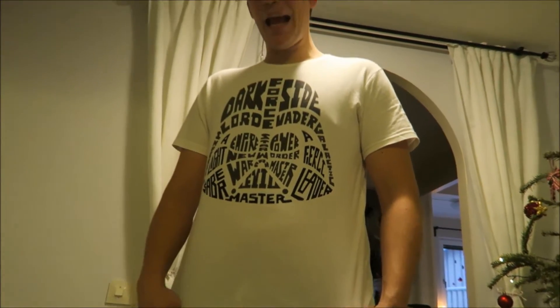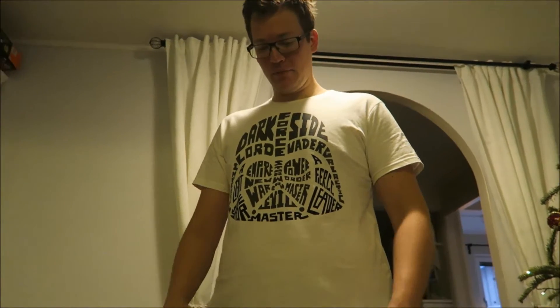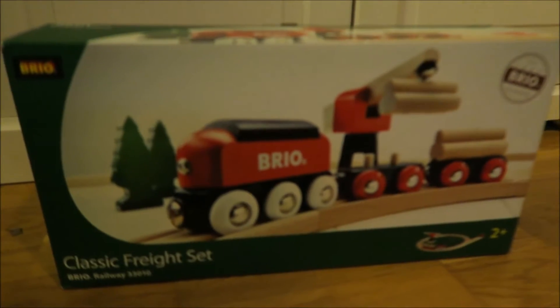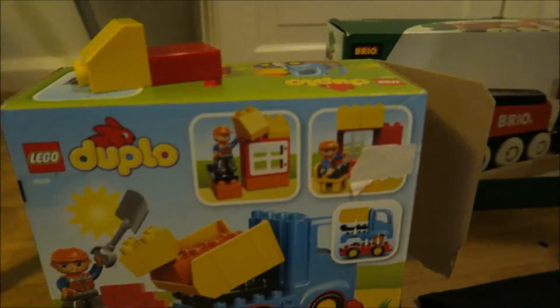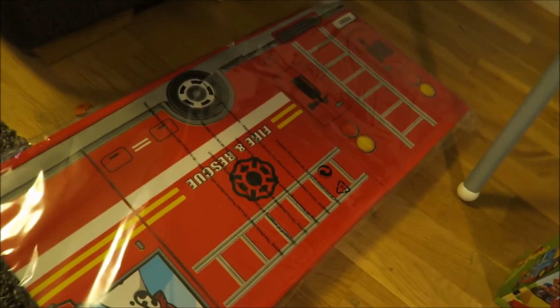Michael wanted me to show this — this is my present to him, or one of them. It's a Darth Vader shirt if you can't tell. And then this is a train set that Tyrion got from us, and a duplo car or truck that he also got from us. And then another fire truck — this is actually a storage thing, so he can sit on it, but it's also for storage.